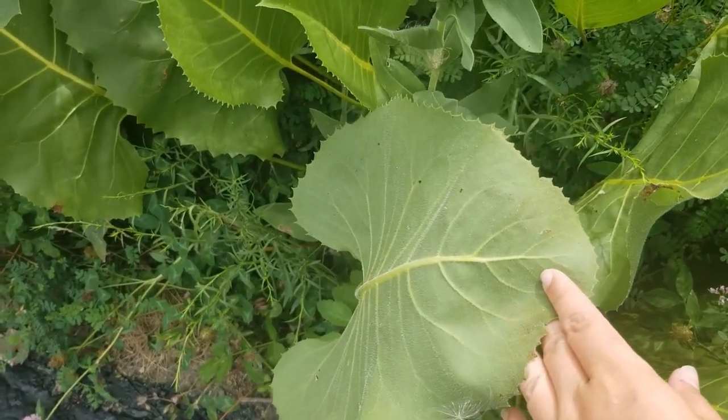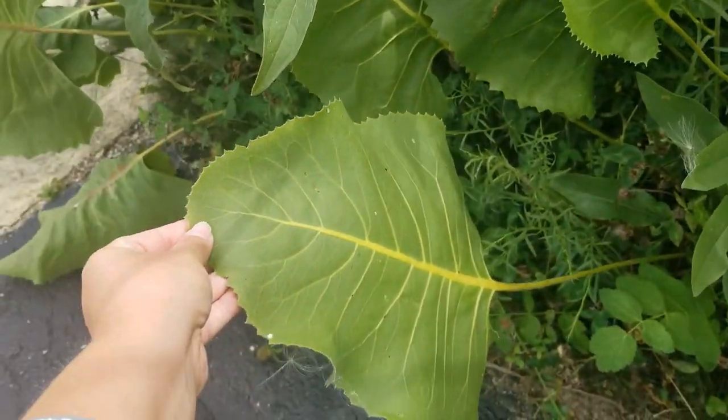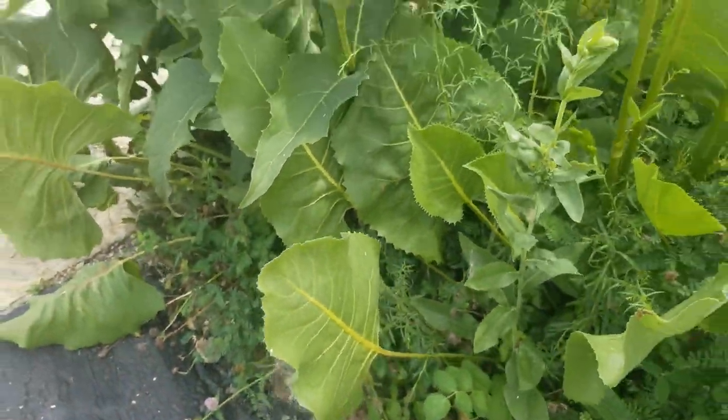Native American Indians would use this plant as a tea for coughs and asthma and other types of lung ailments.